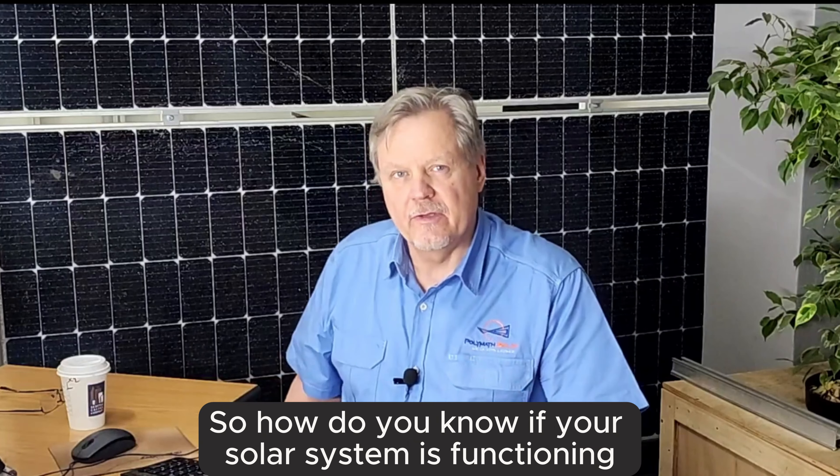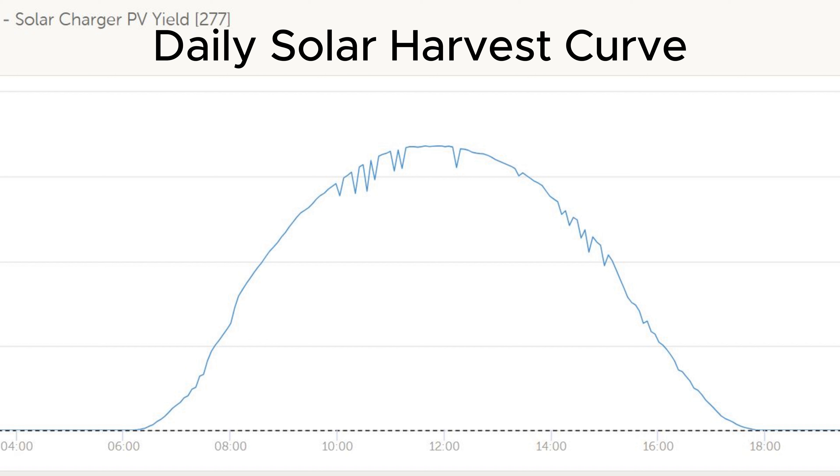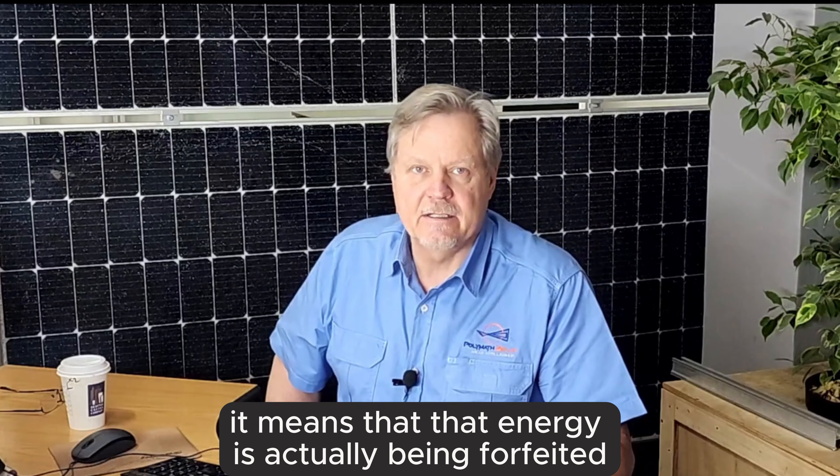So how do you know if your solar system is functioning at its optimum level? The only way is to look at the daily harvest curve that you will see from your monitoring platform. The daily harvest curve should be a complete bell curve looking like this. If there's a part of the curve missing, it means that that energy is actually being forfeited.